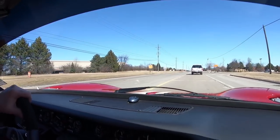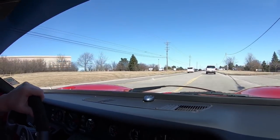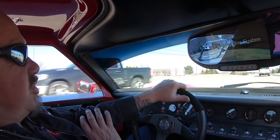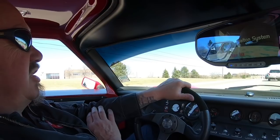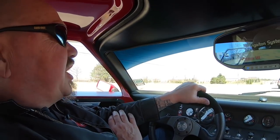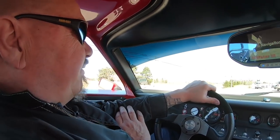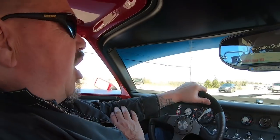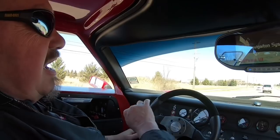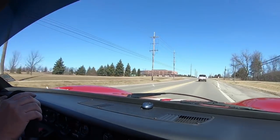We're always bringing in new inventory. We've got several Cobras, a bunch of Mustangs, Chevelles — we've always got new inventory coming in. I'd love to have you come into the shop and check it out in person. Make sure you follow us on YouTube and check us out on Facebook. We've got about 3,000 videos on YouTube for you to enjoy.